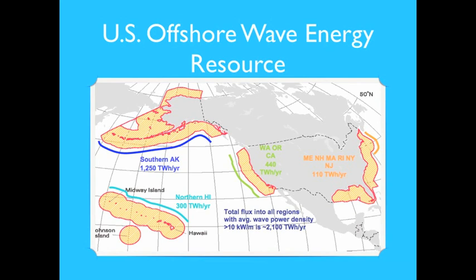This map represents the U.S. offshore wave energy resource. As can be seen, the total U.S. resource is around 2.1 terawatts per year, with southern Alaska accounting for more than half of it.